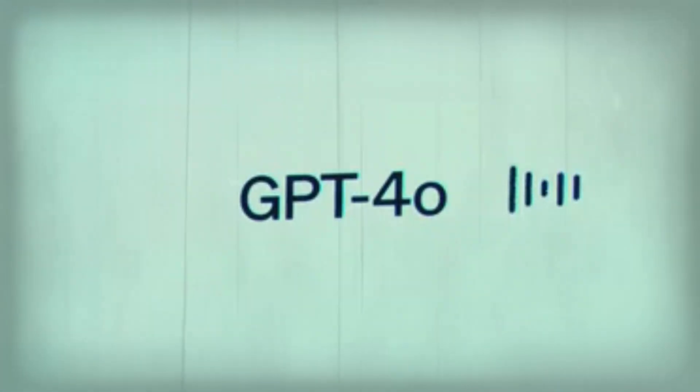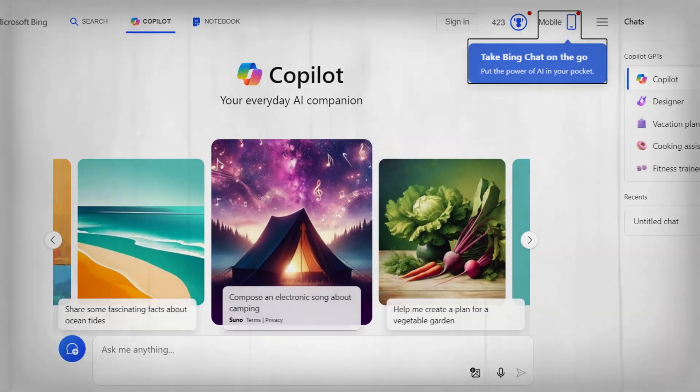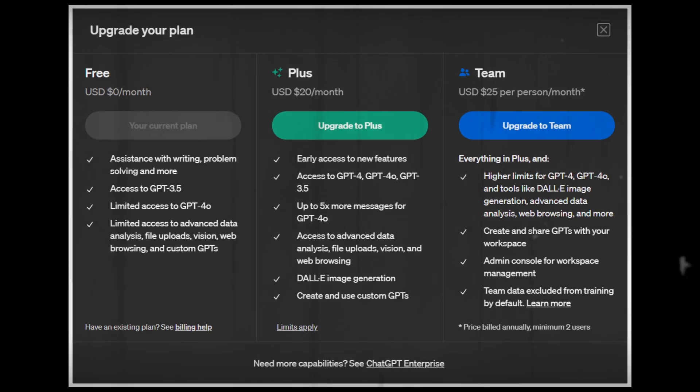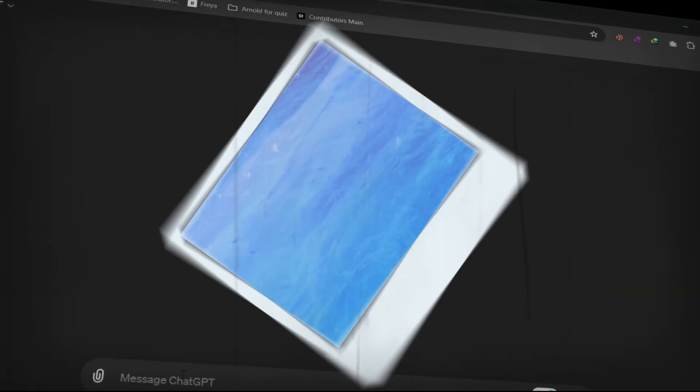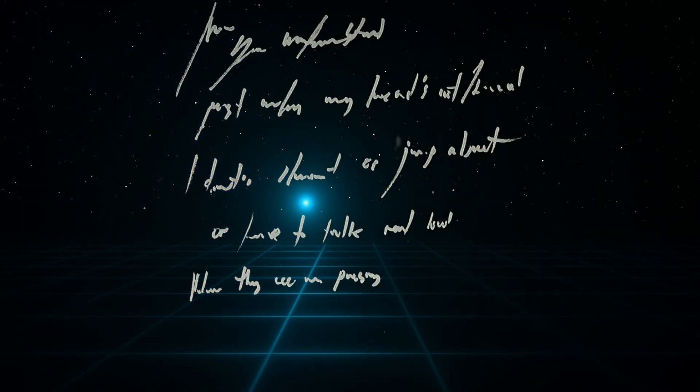So, how can you access GPT 4.0? You can use Bing Chat or get a ChatGPT Plus subscription. Currently, image processing is not yet available in these versions, but the text capabilities alone are worth exploring.